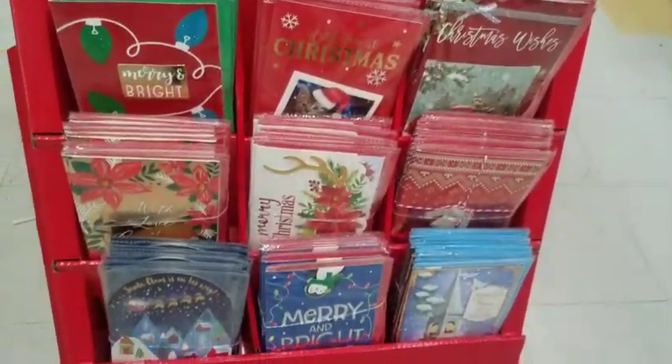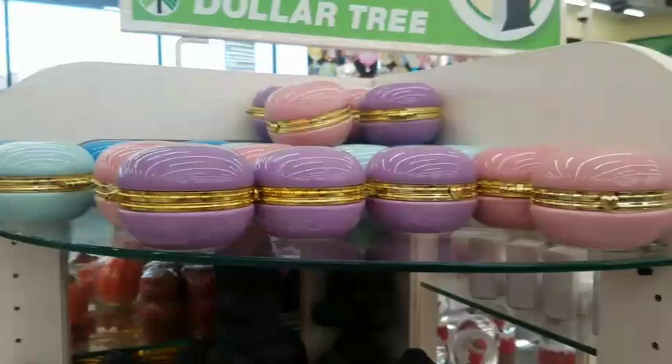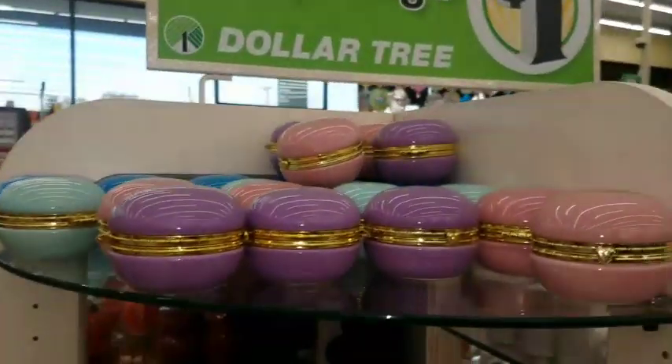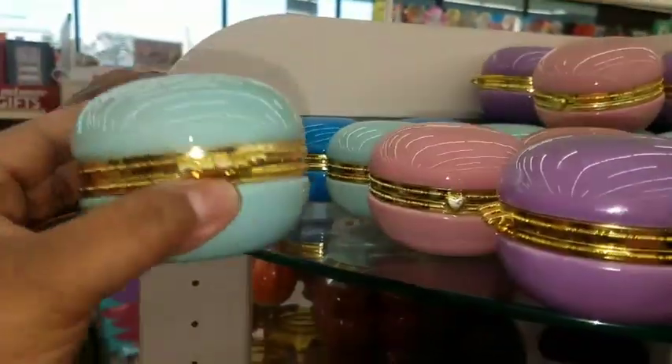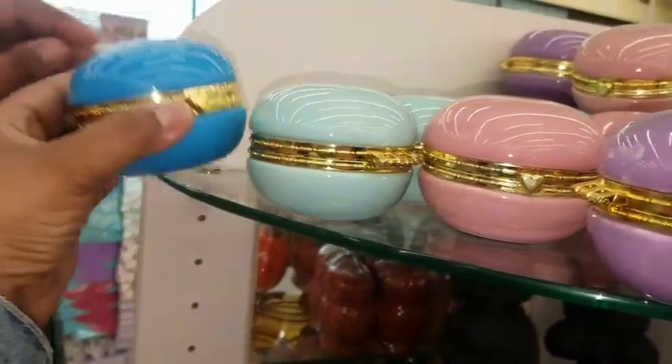And there are some more down there. They had the macarons back and it's pretty — purple, pink, mint green, and blue. Really, really cute.